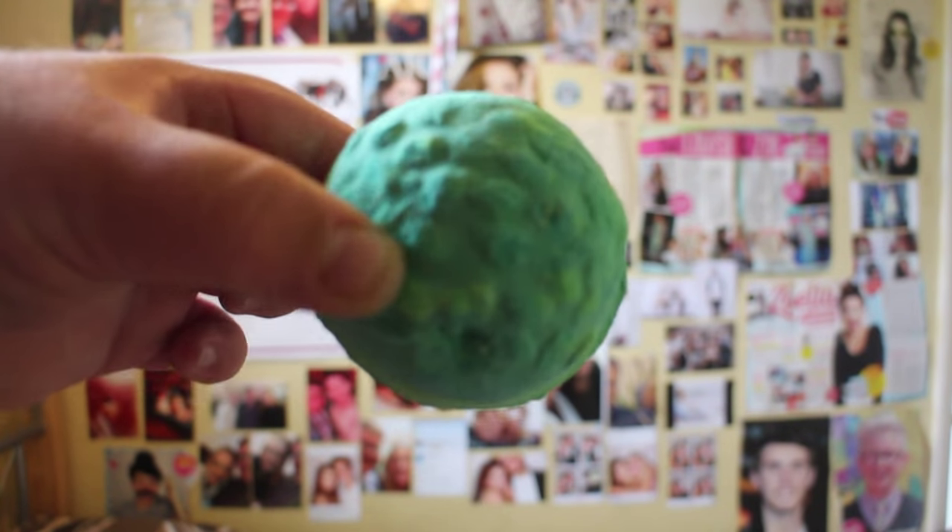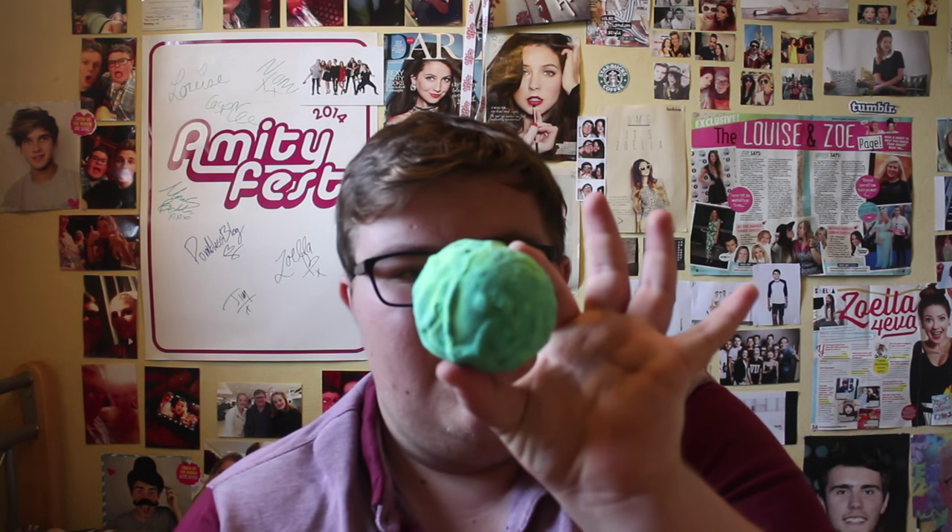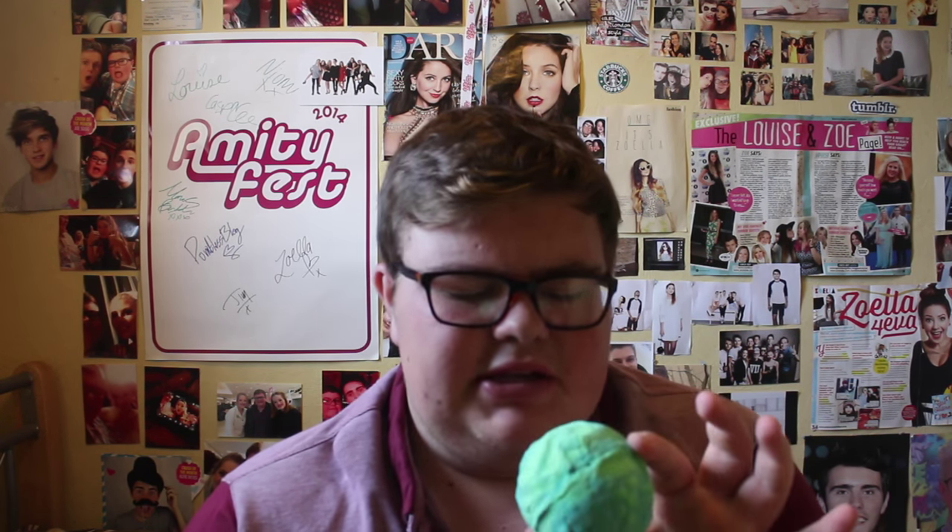The next thing I bought from Lush is called Guardian of the Forest, and this is another bath bomb. I bought this because of the colour too — as you can guess, Guardian of the Forest is going to have green in it, and it is a lovely green colour. This smells like nature, kind of borderline where you almost want to sneeze. It smells really fresh and it also turns your bath green.